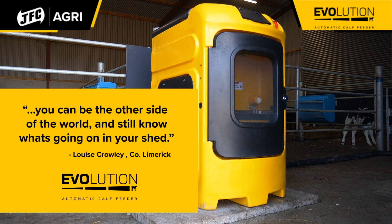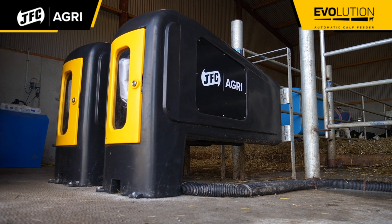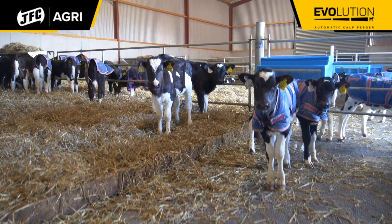We're here in County Limerick on our spring calving dairy farm. It's dad and myself and we're calving down 210 cows this year.